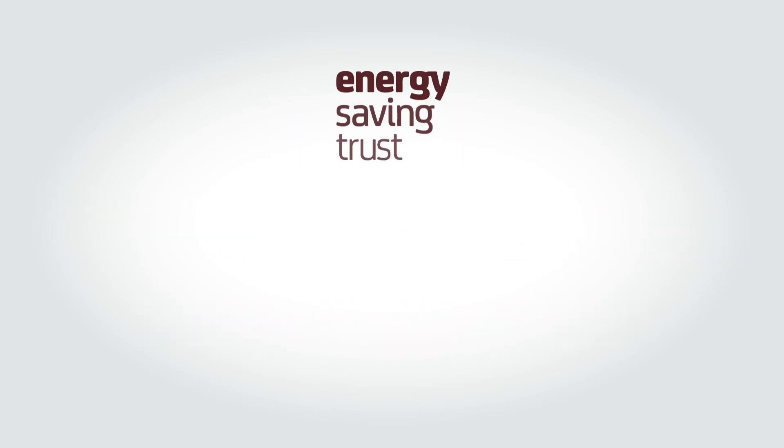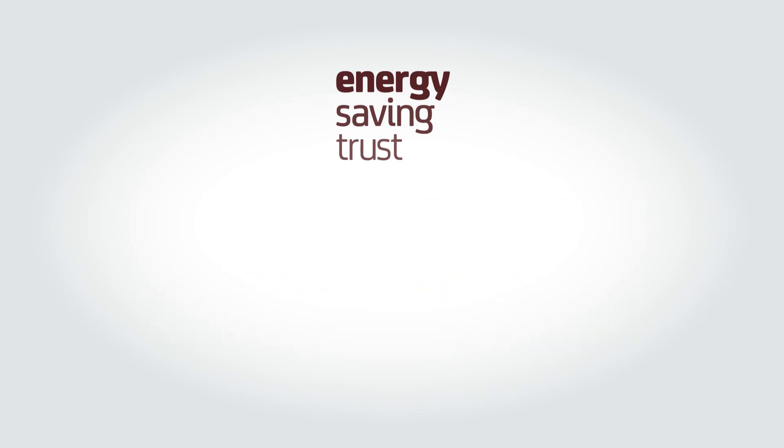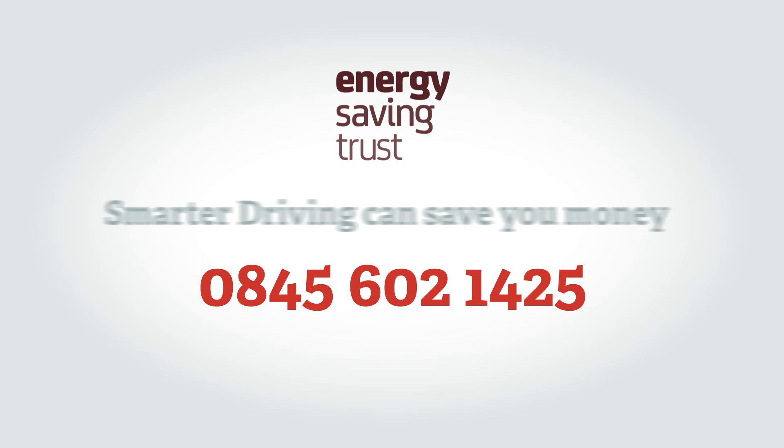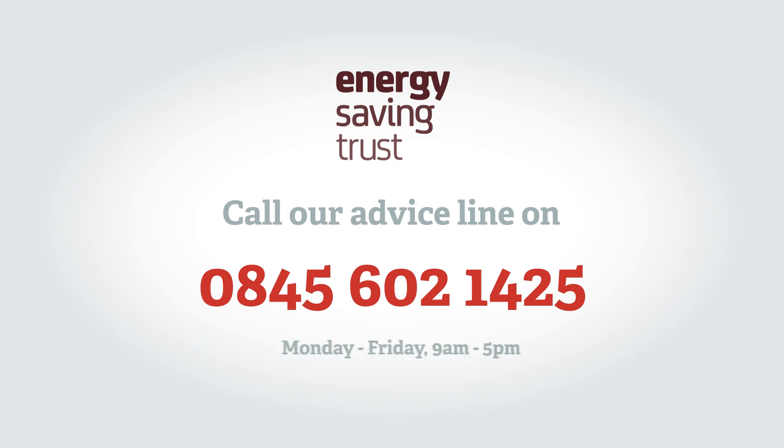For more information, visit the Energy Saving Trust website. For free impartial advice on travel and transport, including to see how smarter driving can save you money, call our advice line on 0845 602 1425, Monday to Friday, 9am to 5pm.